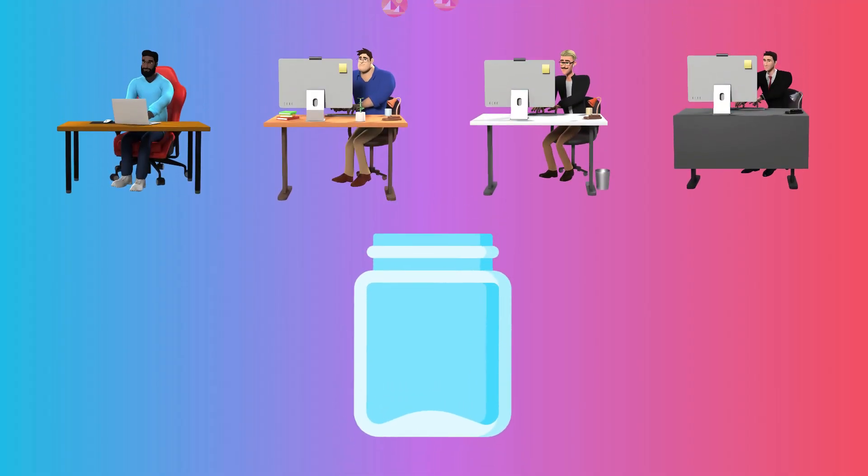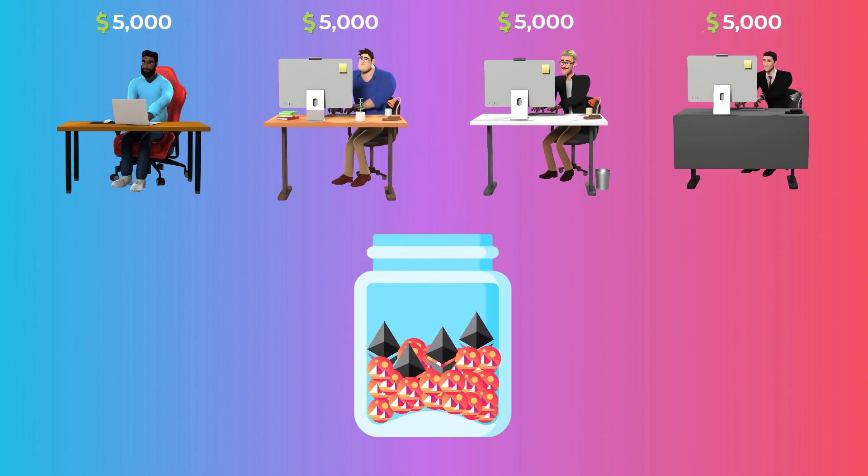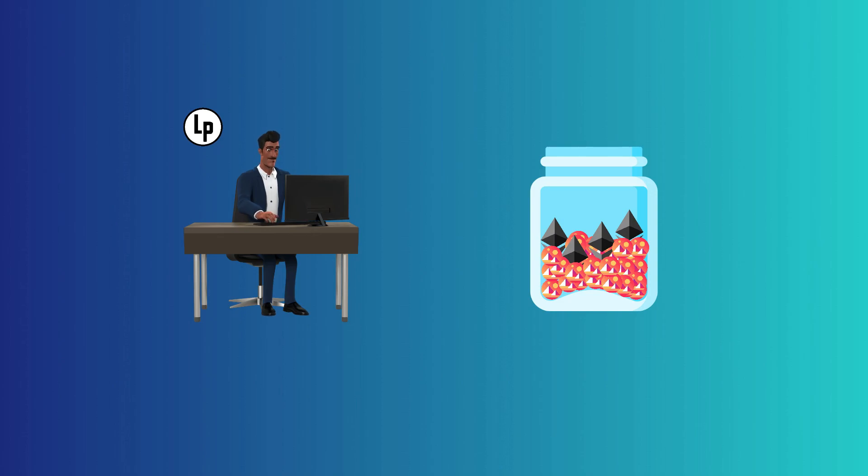For example, if you and three friends each put $5,000 in liquidity into a pool and the pool collected $400 in fees, then each of you would get paid $100. If a liquidity provider wants to withdraw their invested liquidity, they will need to burn the LP token, as they no longer hold a share in the pool.